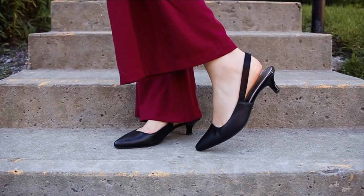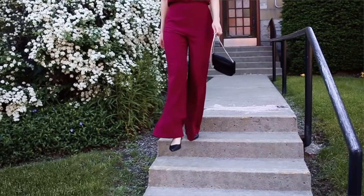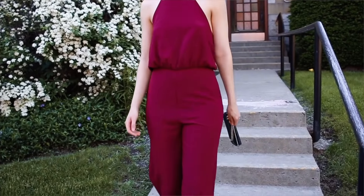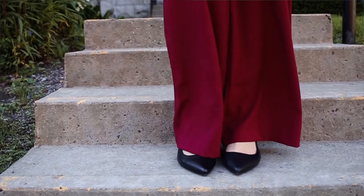For my shoes and handbag for this look, I decided to go with black. I have a really small black bag with a gold chain, and for shoes I'm just wearing very basic black shoes.